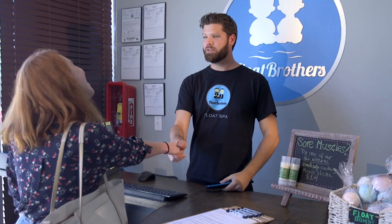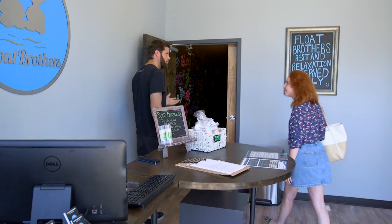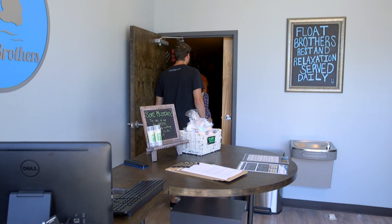We ask that you kindly shut off all electronic devices as not to interrupt yours or anyone else's experience. We also ask you to be aware of your volume when moving around the lobby or hallway.